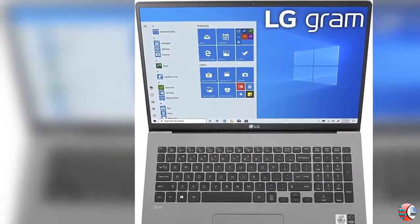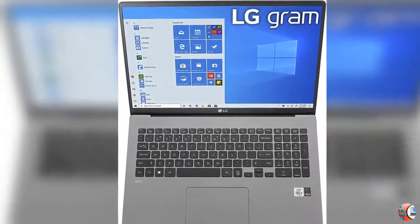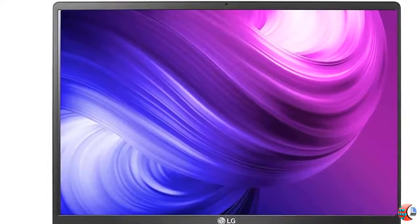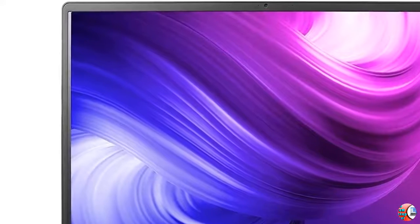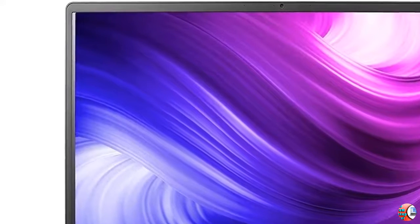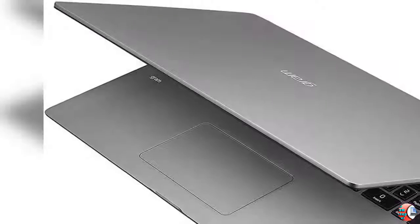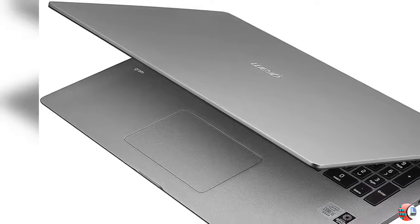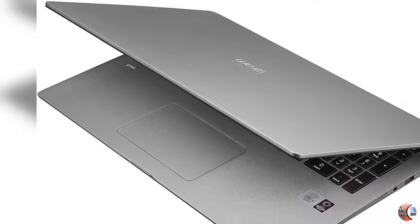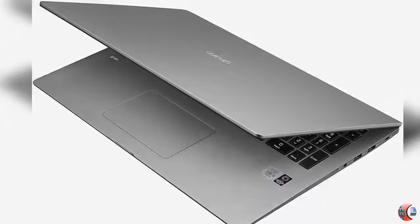The 17 Z90N also impresses with an Intel 10th Gen i7-1065G7 CPU with Iris Plus Graphics, 16GB RAM, and 1TB M.2 NVMe SSD, and USB Type-C connectivity. MobileMark 2014 Standard — MobileMark is a trademark of the Business Applications Performance Corporation. Performance level is utilized for comparison purposes only and does not necessarily reflect the battery life that will be achieved.